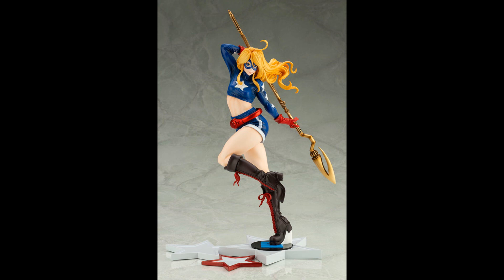Kotobukiya, one-seventh scale — thanks for the odd scale again, Kotobukiya. Star Girl, $125. It must take a long time to lace those boots up.